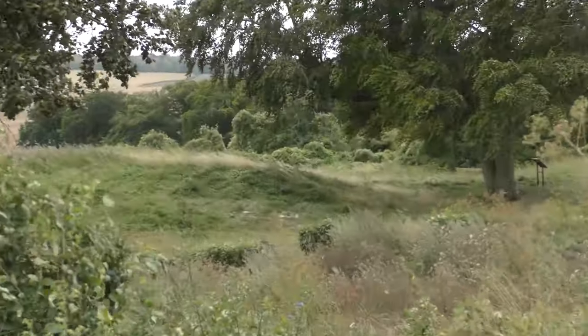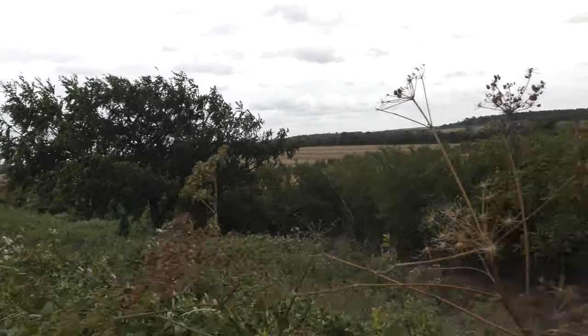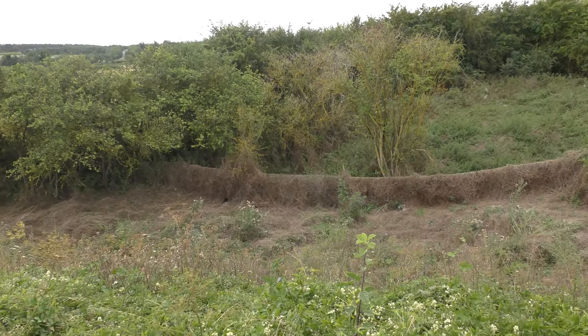Mutlow Hill, the Bronze Age burial site is just there. The A11 Road is a few hundred metres that way. I've never seen it looking like this — they must have cleared some trees and bushes from down there.